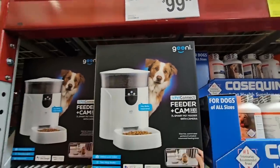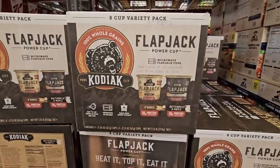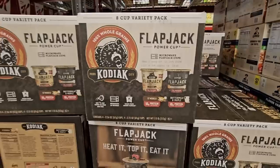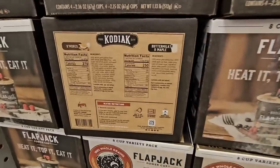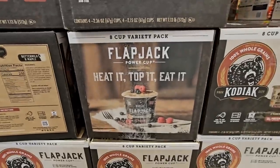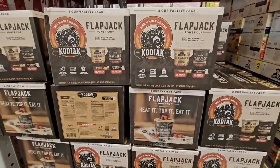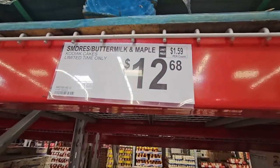The Kodiak flapjacks! A friend was looking for these, so I immediately took a picture and sent it to her — this wasn't here last week and I was keeping my eye out for them. Boom, here it is! Her son loves them. They're about $2.50 separately in stores; here you get eight for $12.68.